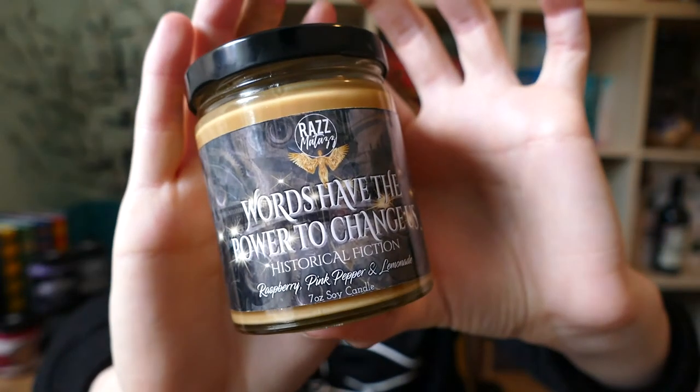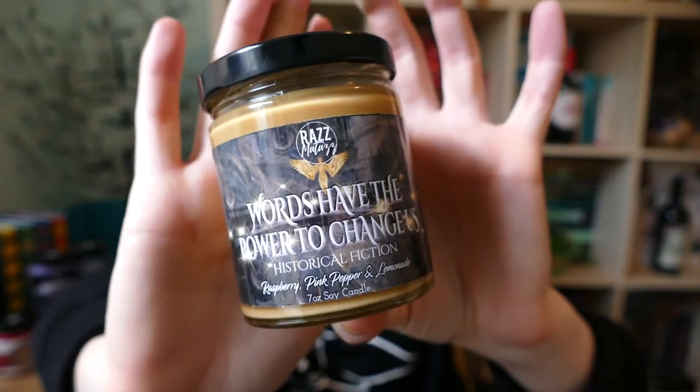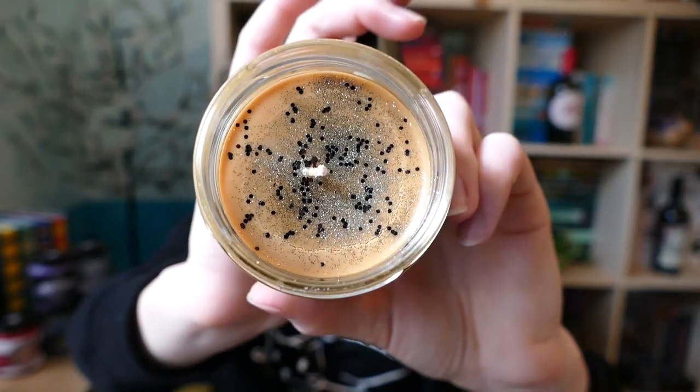The next one I got was actually a historical fiction candle. I know that Razzmatazz has recently done a restructuring of the products available as of about two weeks ago, so there are different things available, but I feel these are quite popular choices so you can probably still get them. This one is a lovely honeyed brown color and has a cute little title: 'Words have the power to change us.' It smells really lovely — once again we have some glitter and little black flakes in the wax. The scent is raspberry, pink pepper, and lemonade, and it really does have that raspberry lemonade smell. I absolutely love this one, it's really sweet, and I would absolutely be buying this one again.